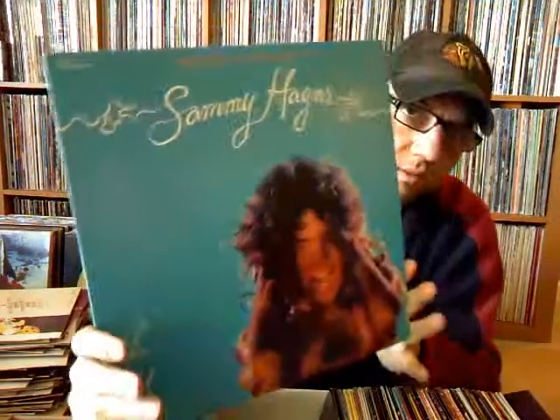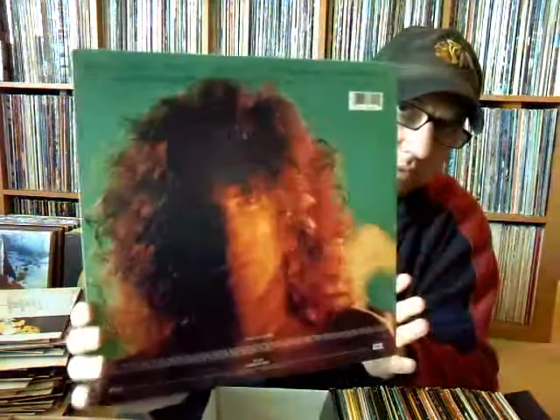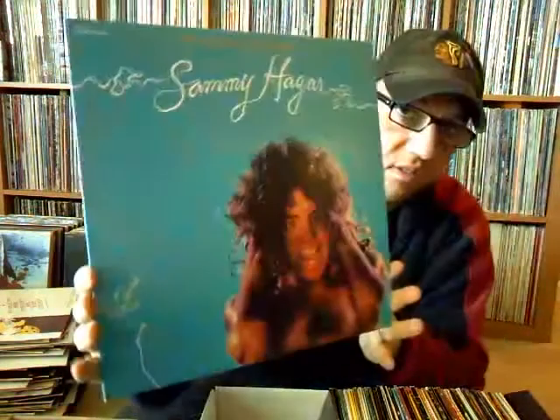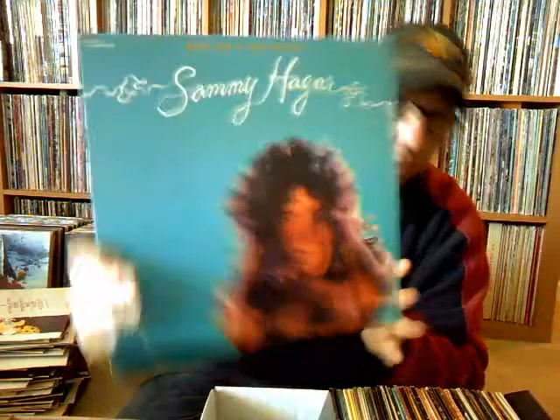Sammy Hagar, 'Nine on a Scale of Ten' — this is a reissue of his album. Capitol probably started reissuing these once he started having some hits and brought back his earlier catalog. This is on the green Capitol label — never seen this, so it's definitely a new listen for me.